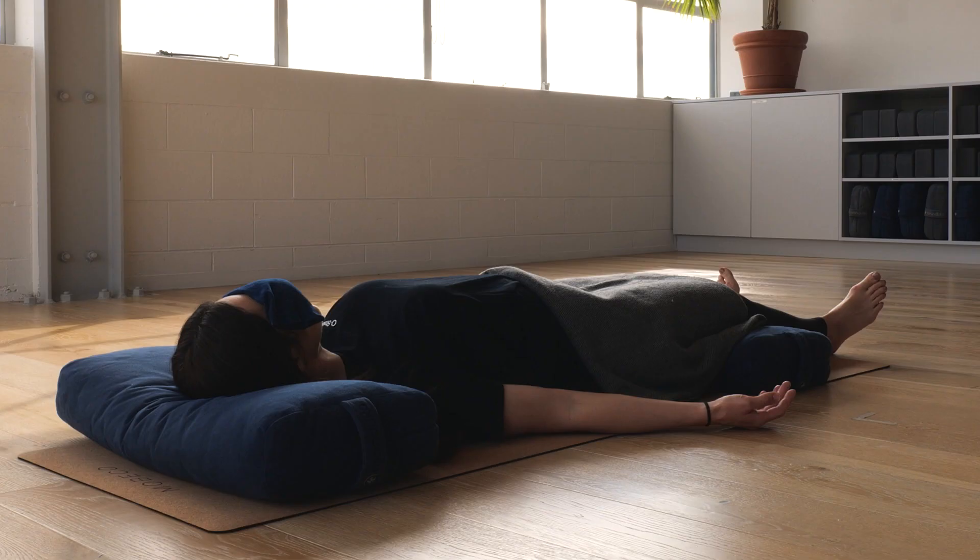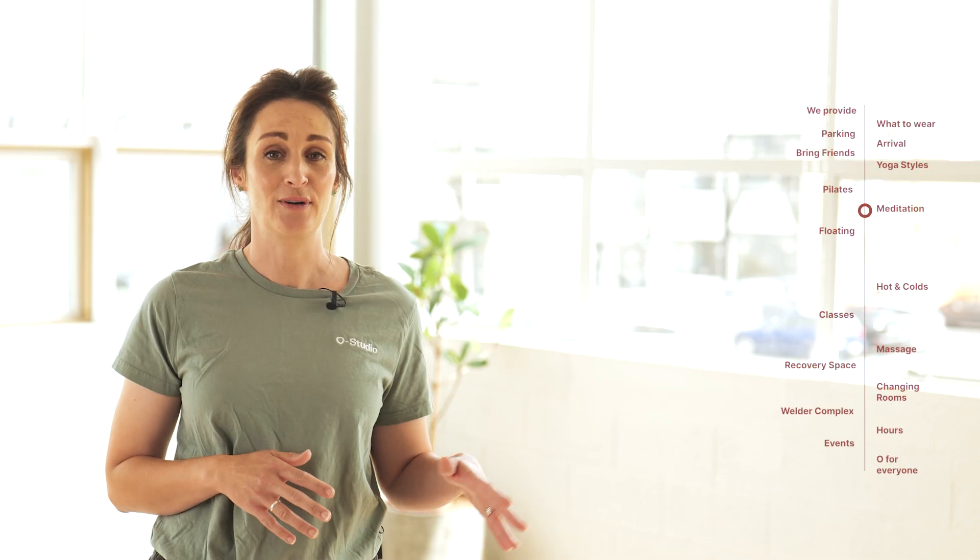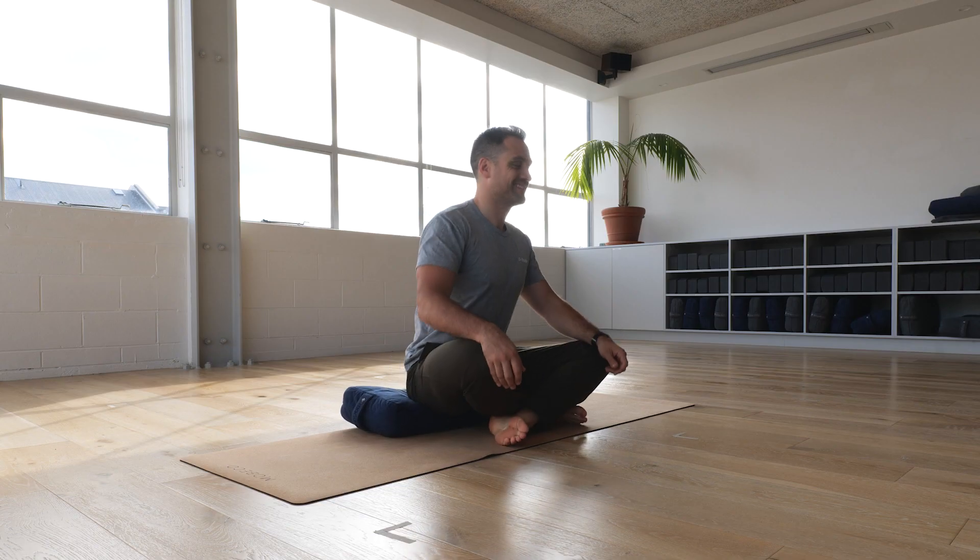Meditation at O Studio has been stripped back to basics. We really are a space for everybody, whether you're coming out of the office or coming before a class. It doesn't matter what you're wearing — you come in, set up a space, settle your thoughts and find some focus. The classes range from 20 minutes upwards and there's definitely a spot for you.